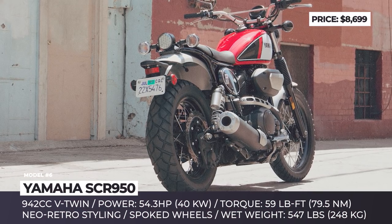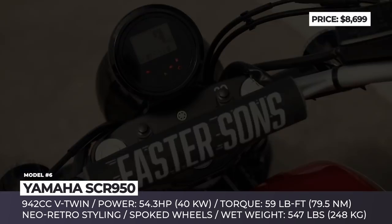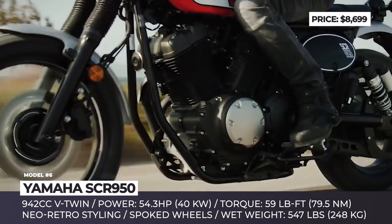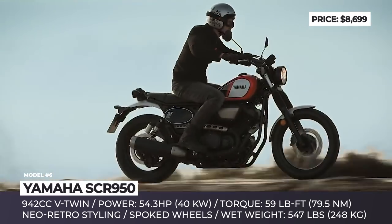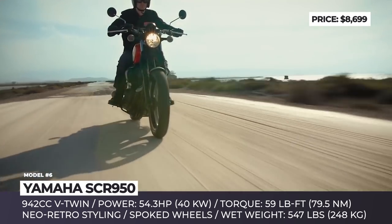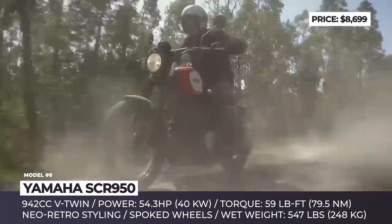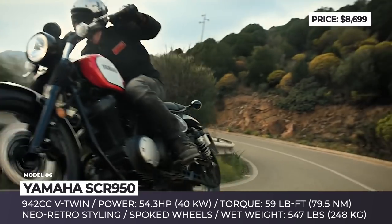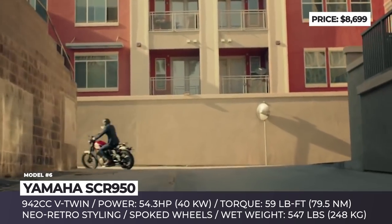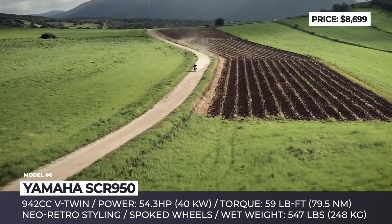Yamaha SCR 950. Built on the basis of the company's entry-level cruiser bike, the SCR 950 is considered a classic scrambler on today's motorcycle market. It boasts all the must-haves for this type of bike — from an upswept exhaust system for improved ground clearance to vintage design with a small round headlight and spoked wheels wrapped in knobby tires. For added comfort, the Yamaha also gets wide handlebars and a flat dual seat. A unique feature is its different-sized wheels: a 19-inch up front and a 17-inch in the rear.